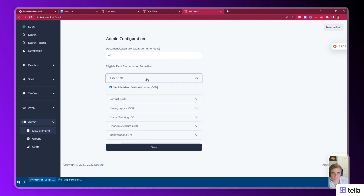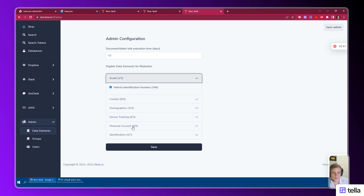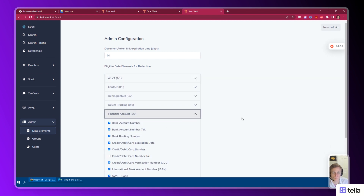driver license number, VIN, medical record identifiers, and passwords. A business can keep its data safe and won't have to worry about security and compliance risks.